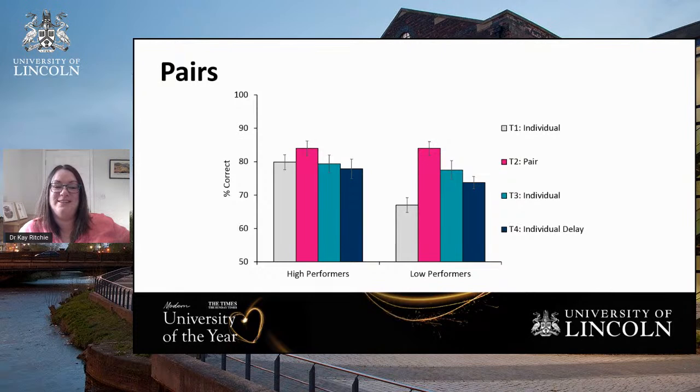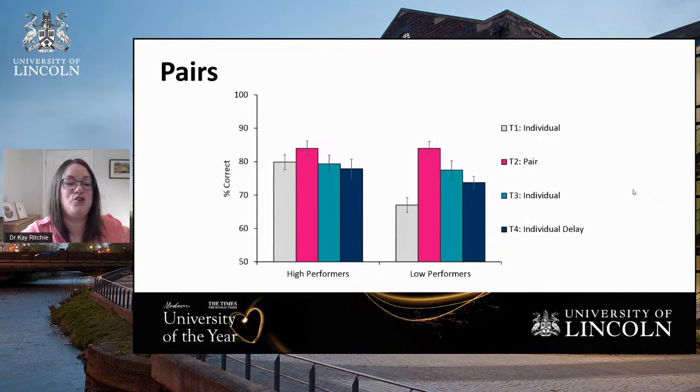We don't yet know why the pairs effect works — we've tested many potential explanations and none account for it. If you have ideas about what might be driving this effect, we'd be very keen to hear them. But it does appear to be a promising way to improve performance: even if professional training courses don't help, pairing people up — particularly if one is a lower performer — seems to genuinely improve unfamiliar face matching ability.